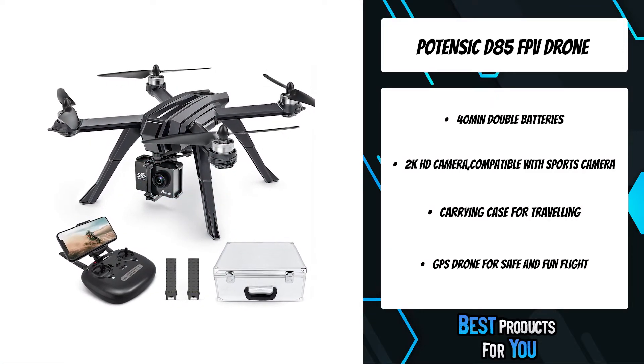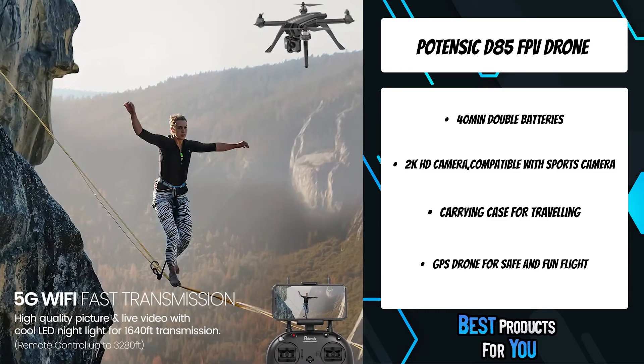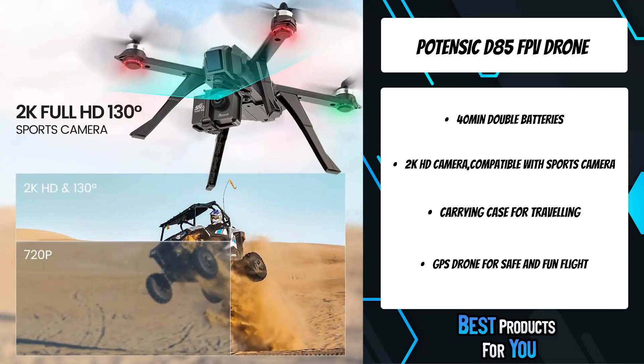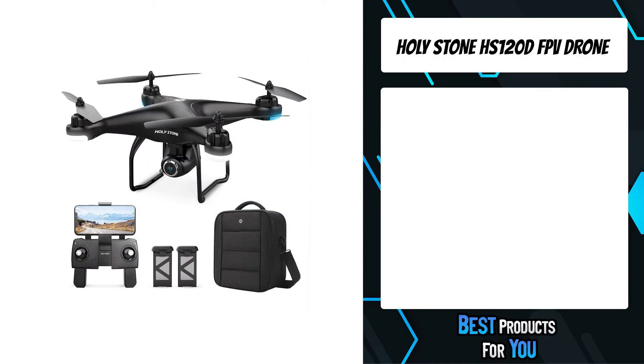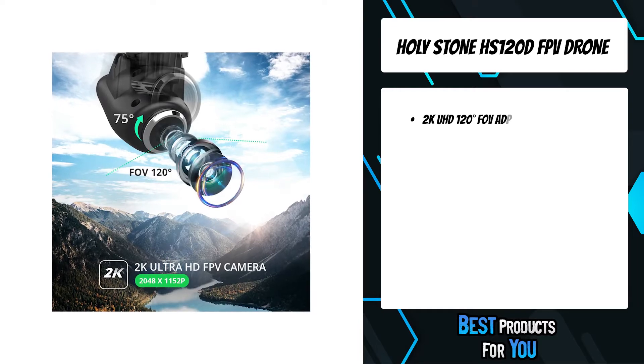The brushless motors give the drone a lot of power — they won't overheat and melt like plastic motors — so this drone can reach speeds of up to 50 kilometers per hour. It is powerful enough to enable you to fly whenever you want. The second product on the list is the Holy Stone HS120D FPV drone.